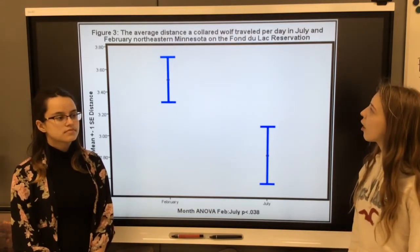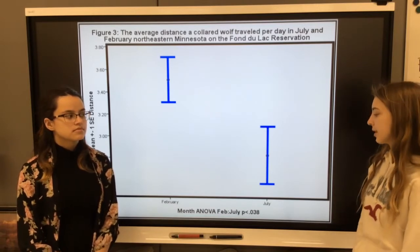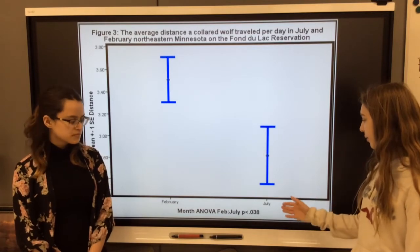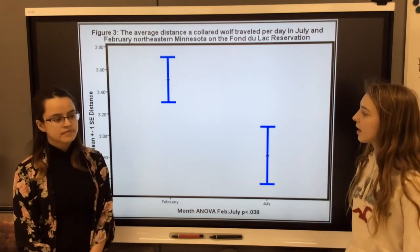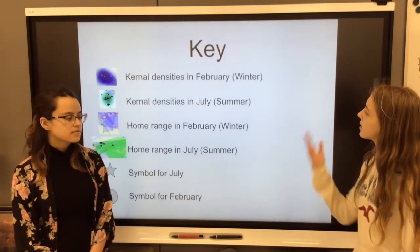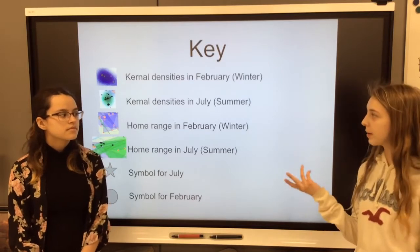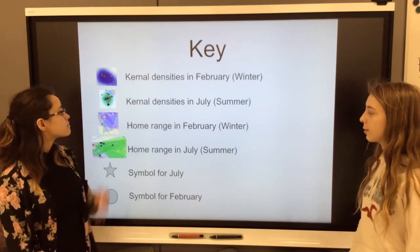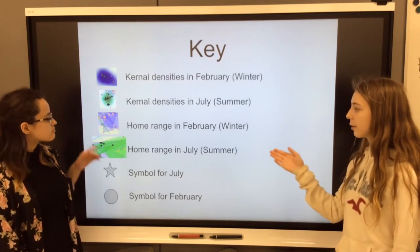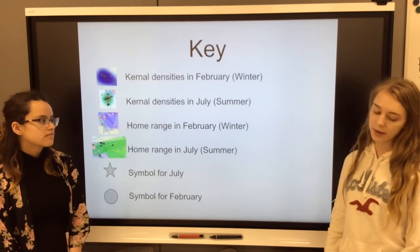Figure 3 shows the average distance a collared wolf traveled per day in July and February in Northeastern Minnesota on the Von Delac Reservation. The x-axis shows February and July, and the y-axis shows the distance. The purple kernel densities represent February, our winter months, and the green kernel densities represent July, our summer month. The purple home ranges are for February and the green home ranges are for July. The symbol for July is a star, and the symbol for February is a circle.